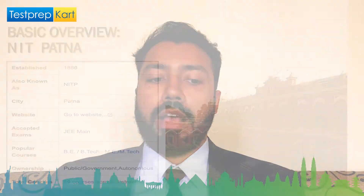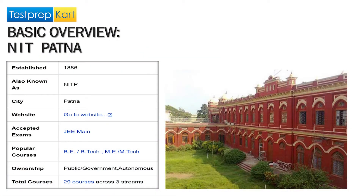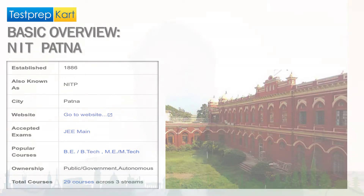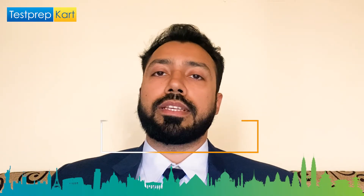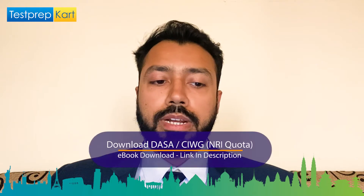NIT Patna is an institute located in the urban city of Patna itself. It was established about one century back in 1886, but it was rechristened as NIT Patna back in 2004. Earlier it was known as the Bihar College of Engineering, and now it's known as NIT Patna — National Institute of Technology Patna. There are 29 courses offered across three streams.